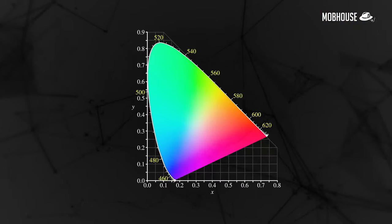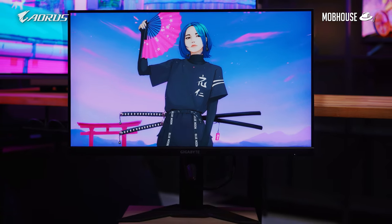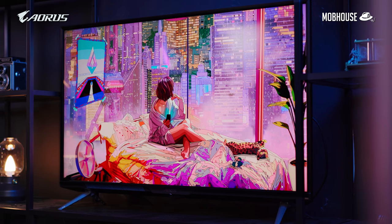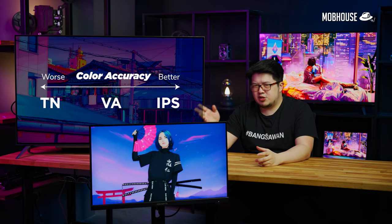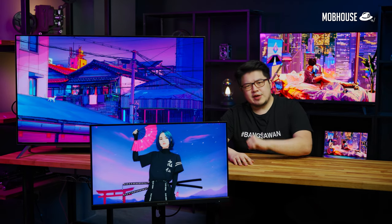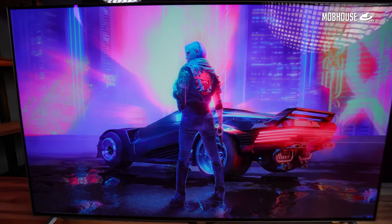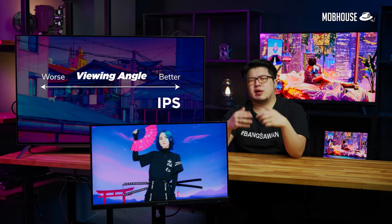There are many standards for color accuracy. For gaming, I'd focus on sRGB, Adobe RGB, and DCI-P3. IPS panels are usually the best when it comes to color accuracy, which is why most professional monitors use IPS. VA panels are a close second and often have a leg up in contrast ratio compared to IPS, making images pop more. TN panels are, for the most part, the worst when it comes to color accuracy. Viewing angle is the maximum angle you can sit off-center before losing image quality — IPS panels tend to have the best viewing angles, followed by VA and then TN.